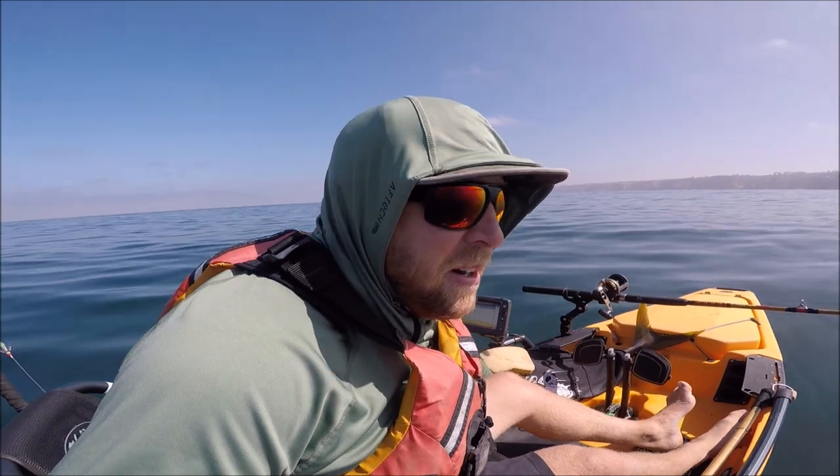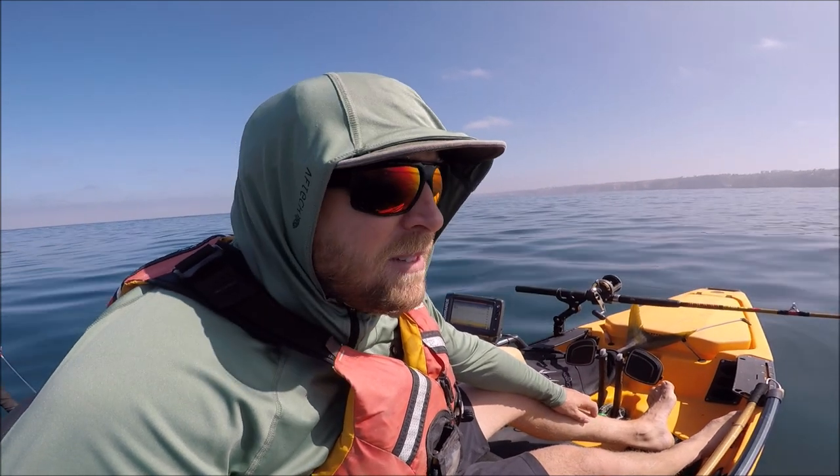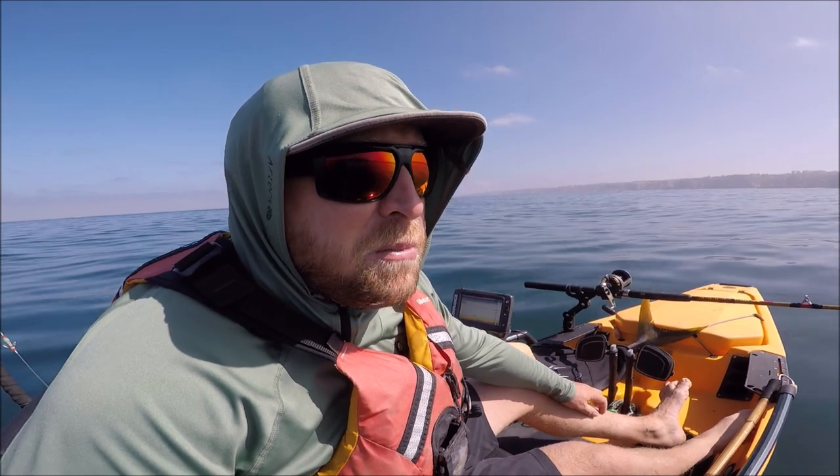Alright guys, well that's going to do it for today's video. Got this nice yellowtail here, about 30 pounds — got him gutted and gilled on the water. We're going to run in so we can pack this guy on ice. Do me a favor and leave a comment — it really helps the channel grow and lets YouTube know that you're interacting and enjoying the content. If you want to see more content like this, why don't you subscribe to the channel by clicking below. Alright guys, thanks for watching and we'll see you at the launch.